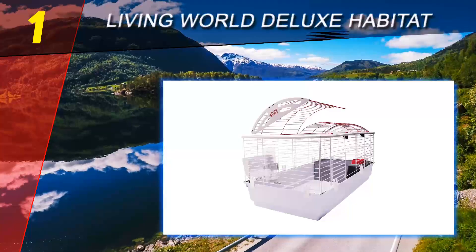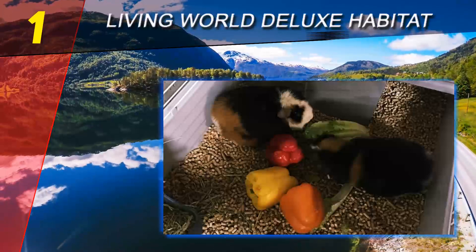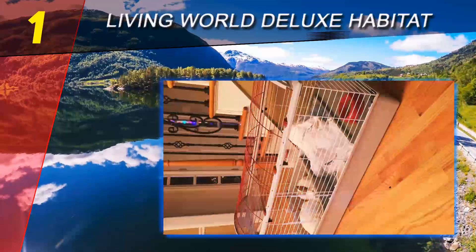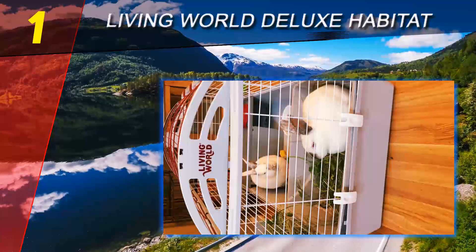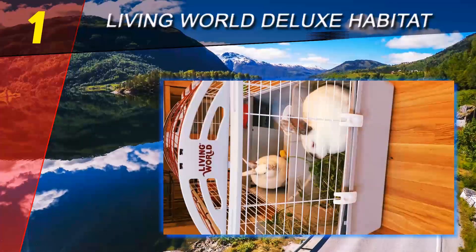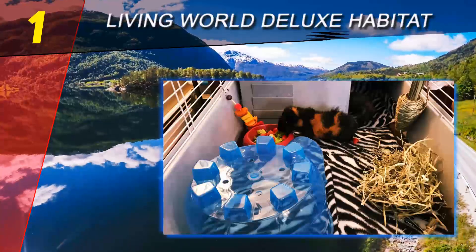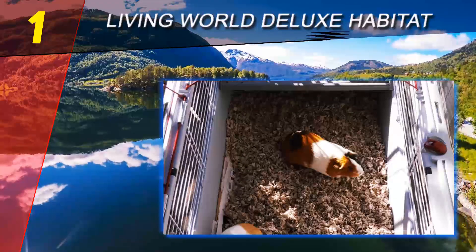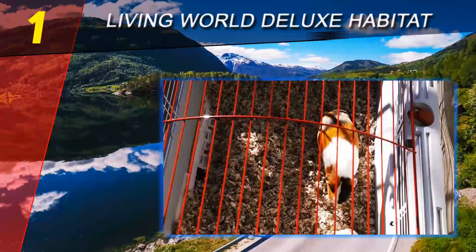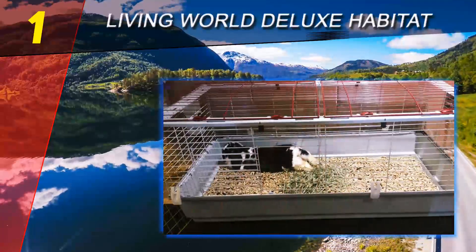Coming in at number one on our list is the Living World Deluxe Habitat. Designed specifically for small creatures like hamsters, hedgehogs, chinchillas, and even rabbits, the Living World Deluxe Habitat has been receiving nearly perfect reviews for its great design, specially crafted for these animals' needs. Made of plastic and steel, it offers a solid base and well-ventilated walls and roofing.